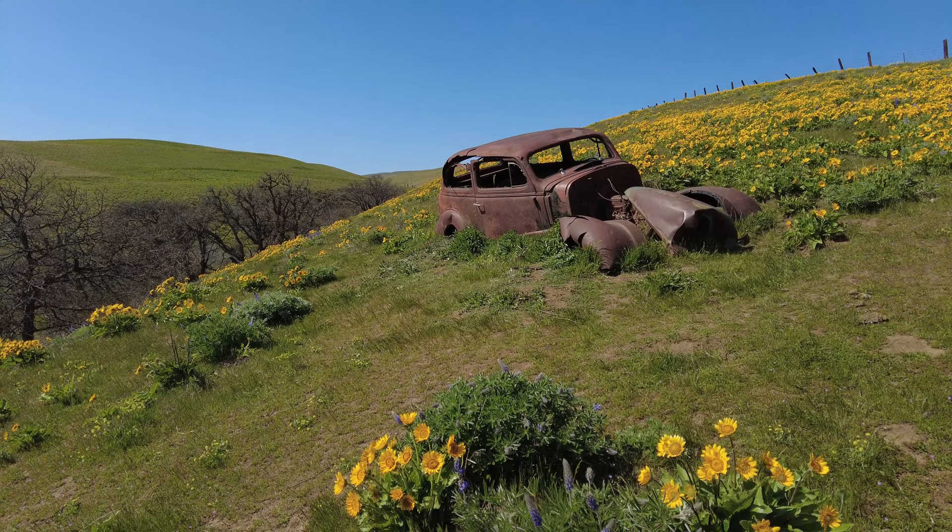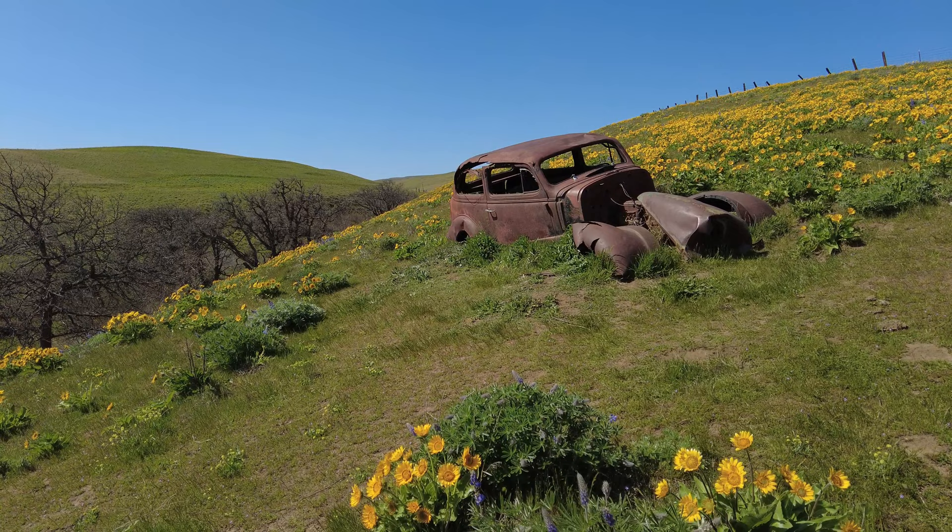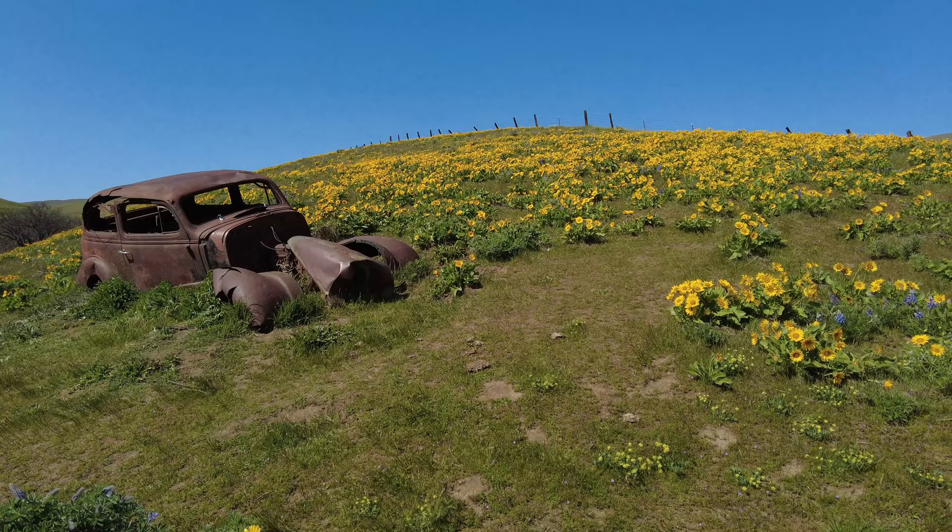This is the Dalles Mountain Ranch Trail and the balsam root flowers are just gorgeous. This is a great location. I'm going to shoot this for sunset tonight and I came out early to scout, find a composition, know where I'm going to be, know how long it takes to hike from the car. This old car is just rusted away and half buried, but look at the balsam root. And the lupin is just sprinkled in — the purple that goes along with it is going to set this rusty old car as a perfect backdrop for sunset. I was hoping for some clouds and there are clouds moving in later tonight.